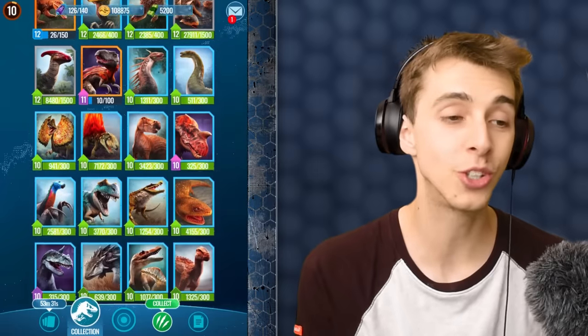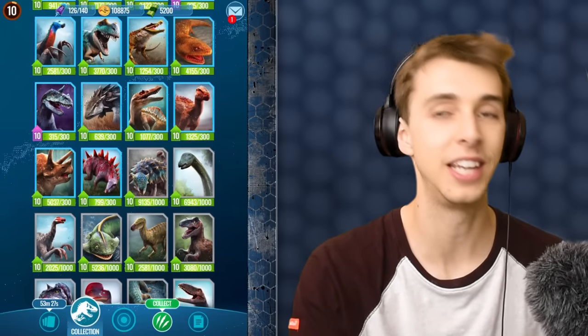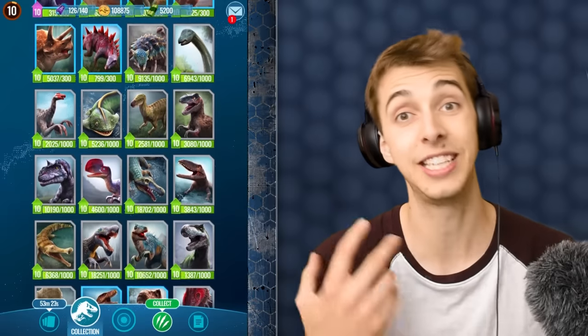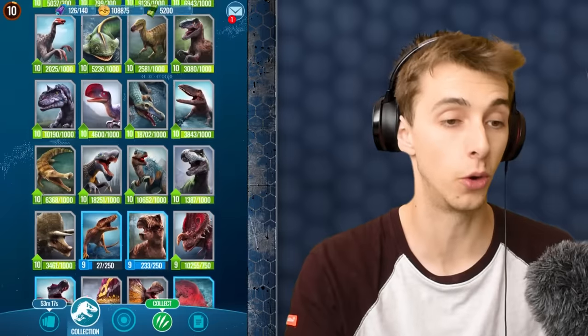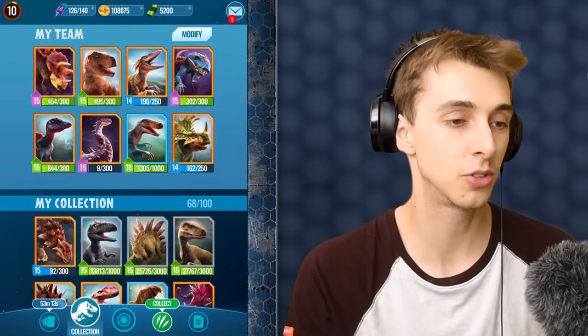We have about 3,000 Gorgasuchus DNA and 5,000 Triceratops DNA — these are all dinosaurs I bump into on a regular basis. 30,000 coin gone already — that was impressive.